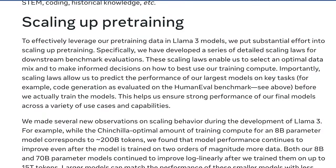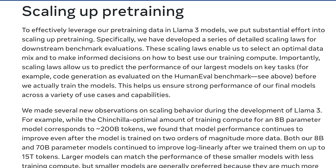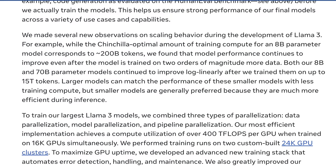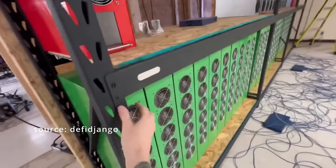There's a really big mention here of scaling up pre-training, which has been a really popular topic for state-of-the-art open-source models. They mention that with Chinchilla, one of their more powerful models, they found the optimal amount of training compute for an 8 billion parameter model corresponds to around 200 billion tokens. And they found that model performance continues to improve even after the model is trained on two orders of magnitude more data. Both their 8 billion and 70 billion parameter models continue to improve log-linearly after training on 15 trillion tokens.